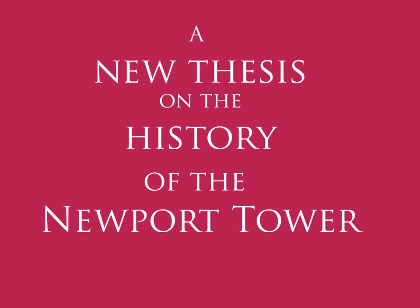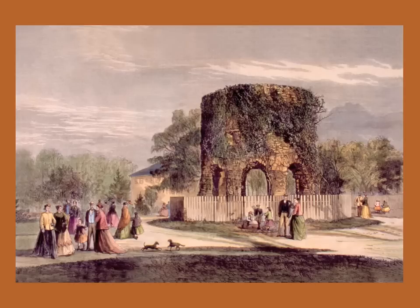A new thesis on the history of the Newport Tower. Who built the 28-foot tall stone and mortar structure that stands in Toro Park in the heart of Newport today, and why?